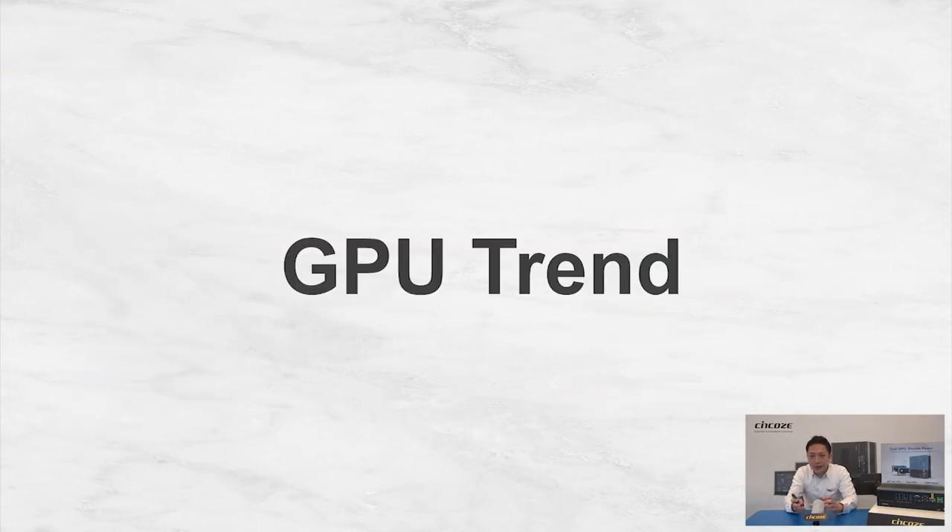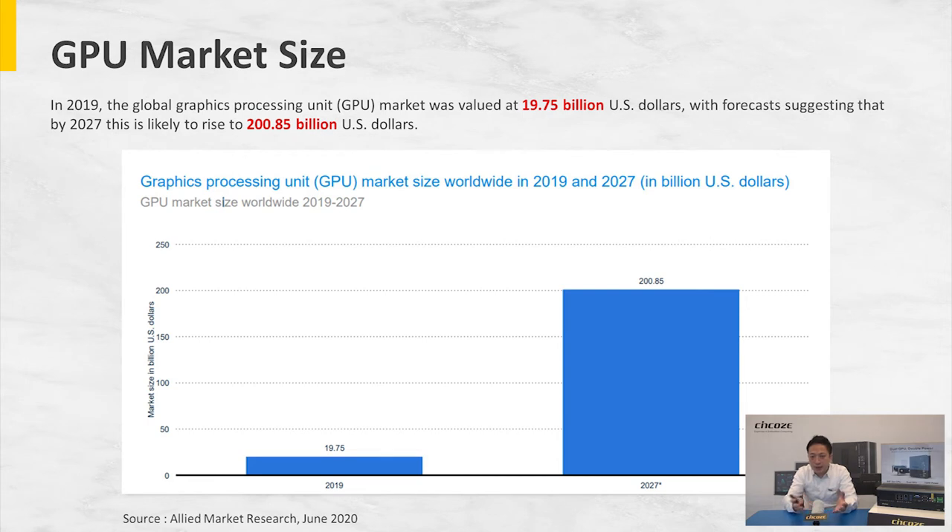GPU trend. These are reports generated from Allied Market Research about GPU market size. Back in 2019, the GPU market size was about 20 billion US dollars and it's estimated to reach around 200 billion US dollars in just eight years. That's like a 10 times growth in eight years — this technology is just going to skyrocket and be implemented in all the applications around us.